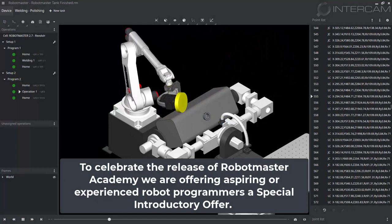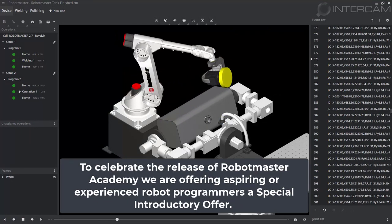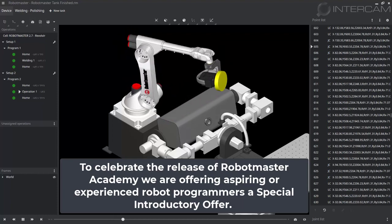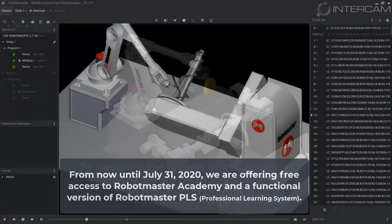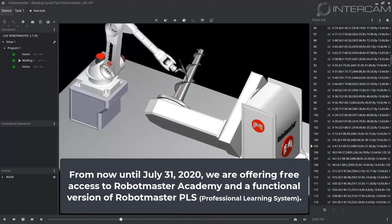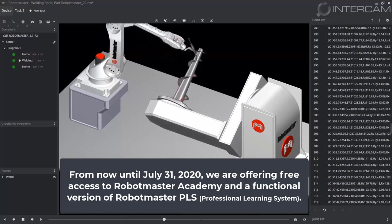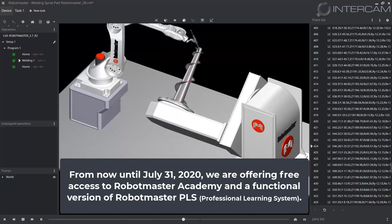To celebrate the release of Robot Master Academy, we are offering aspiring or experienced robot programmers a special introductory offer. From now until July 31, 2020, we are offering free access to Robot Master Academy and a functional version of Robot Master PLS.